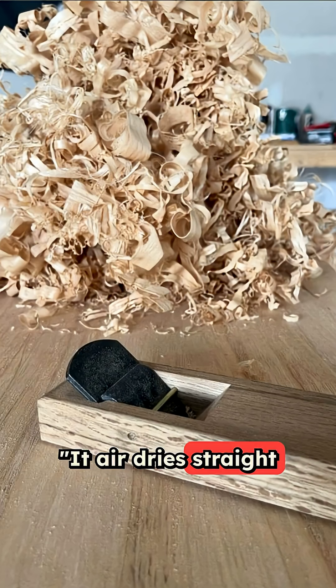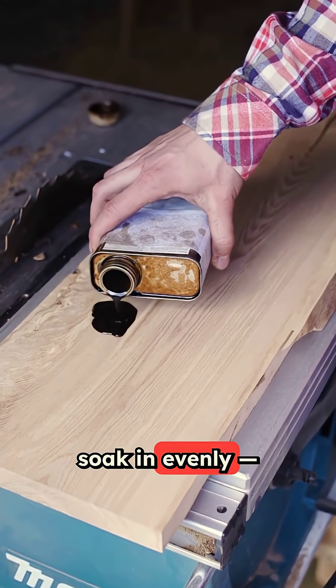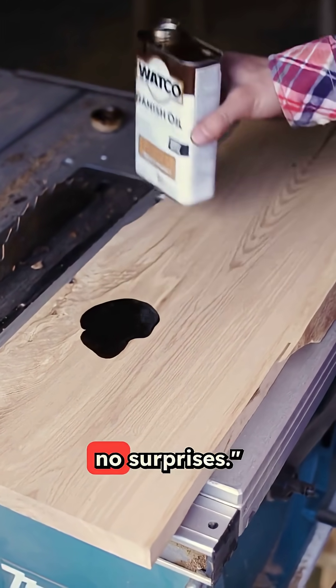It air dries straight and true. And since it's non-resinous, stains and finishes soak in evenly — no blotching, no surprises.